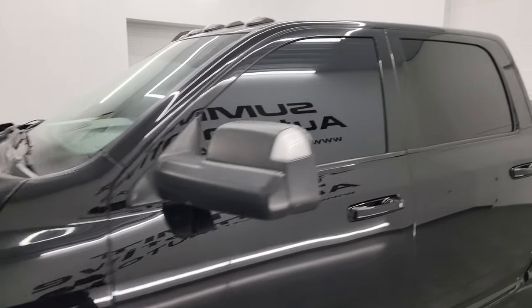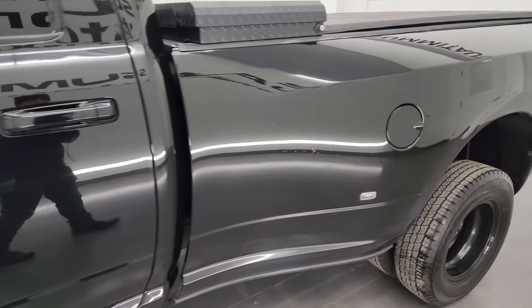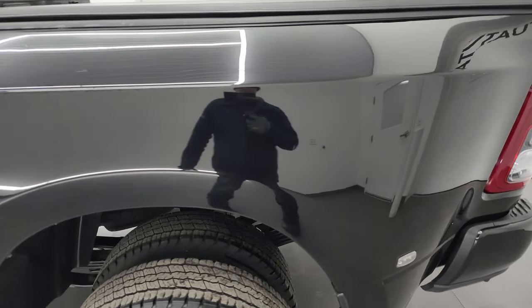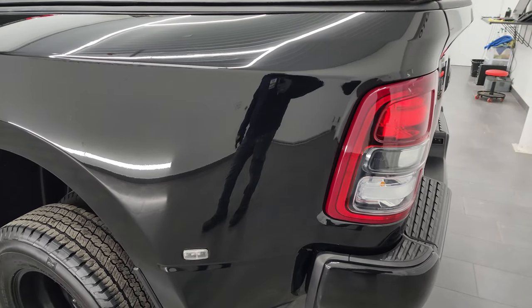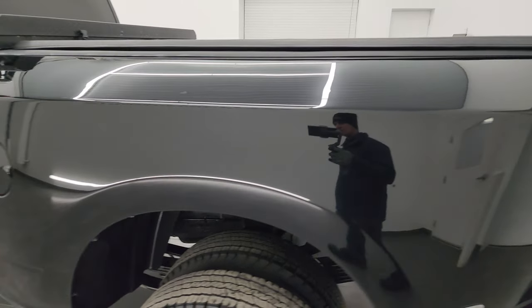I'm going to go all the way around in this video — inside, underneath — start it up and take a look under the hood, to give you the most accurate representation of the vehicle as possible. I show all my videos in 4K, so if you have HD capabilities, turn them on now, because it's your best way to check out the quality, condition, options, and cleanliness of the vehicle before seeing it in person.